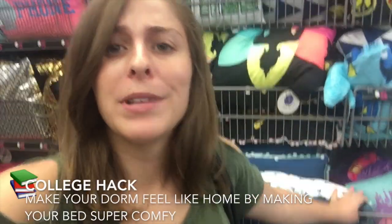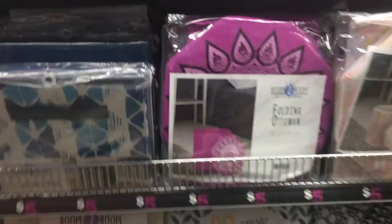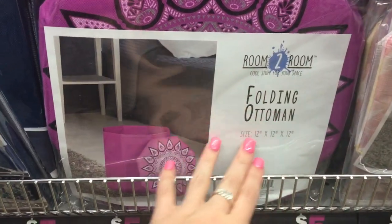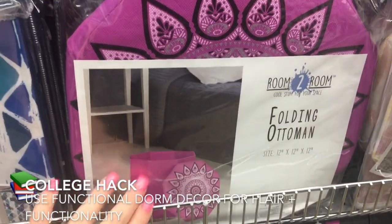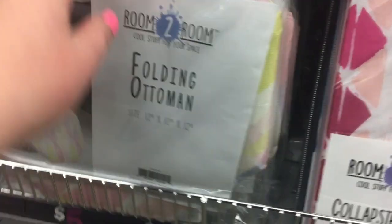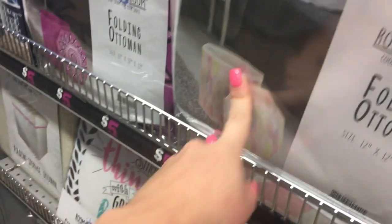My bed is covered in pillows — I have about eight of them. Making your room feel like home in your dorm is about making it super comfy, and getting pillows is a great way to do that. Five Below also has foldable collapsible ottomans, which are a great storage solution because they're cute and functional. Instead of filling your room with random stuff, get something that doubles as seating and storage — you can put scarves, shoes, or blankets inside.